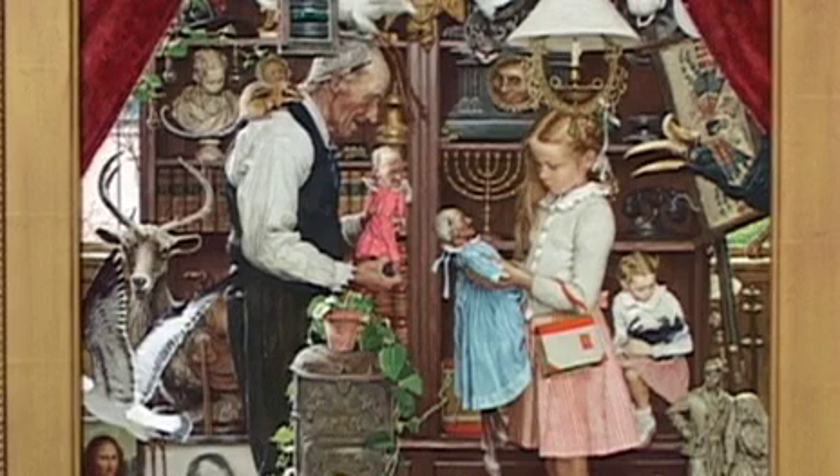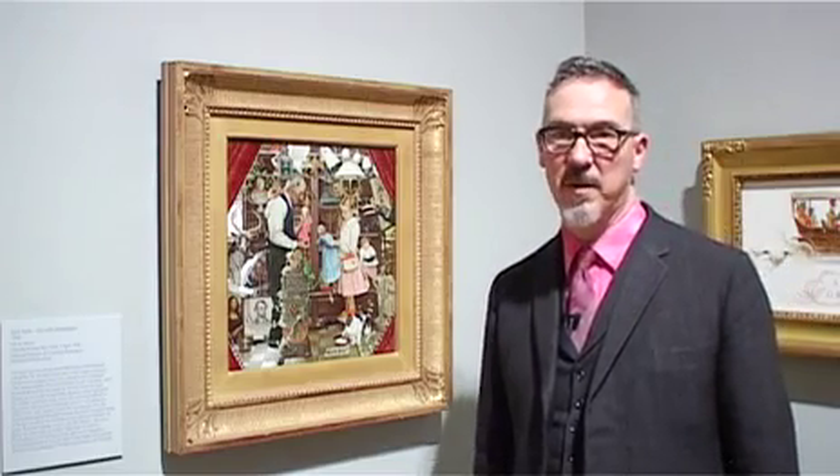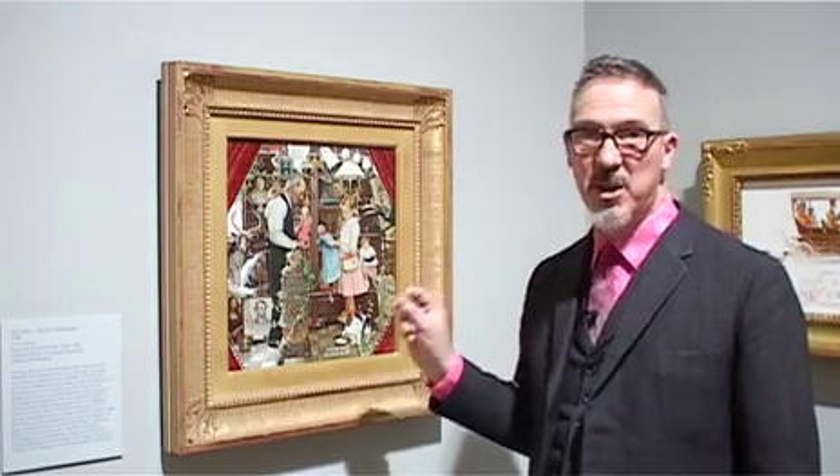Here's a special one. This is the Saturday Evening Post of 3rd of April, 1948, so it's an April Fool's Day cover. Rockwell did three of these and they're quite famous and understandably so. This image contains, apparently, 60 jokes.